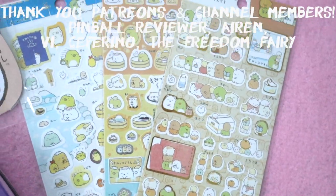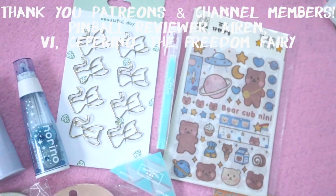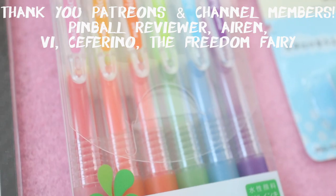I also want to give a big thank you and shout out to my Patreons and channel members. Thank you guys so much for supporting me and I will talk to you next time. Bye!